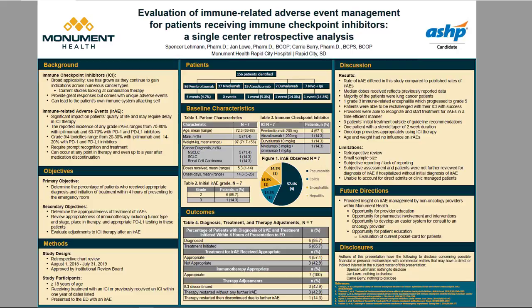For this project, we wanted to see how immune-related adverse events were being handled within Monument Health's Emergency Department. Our primary objective was to determine the percentage of patients who received appropriate diagnosis as well as initiation of treatment within four hours of presenting to the emergency room.